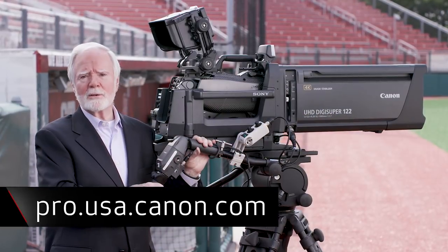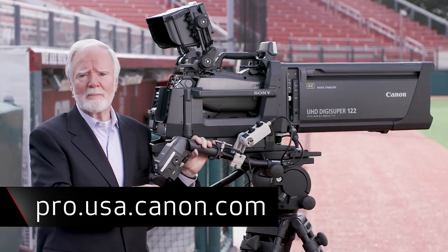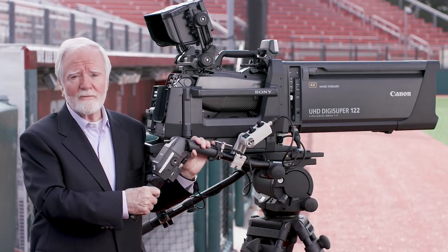Please check the Canon USA website for more product details on the UJ-122x and the UJ-111x 4K premium lenses. I'm Larry Thorpe, and thank you for watching.